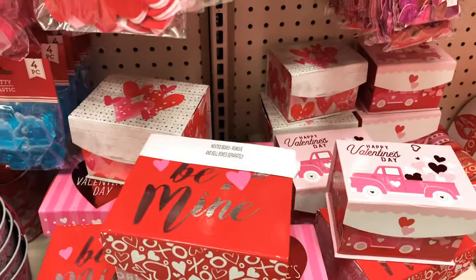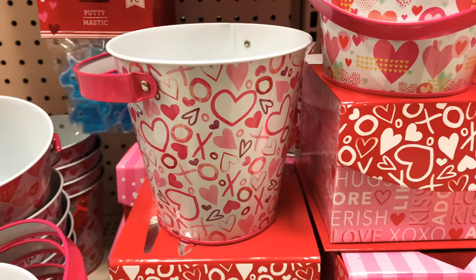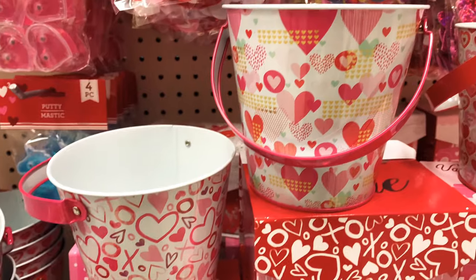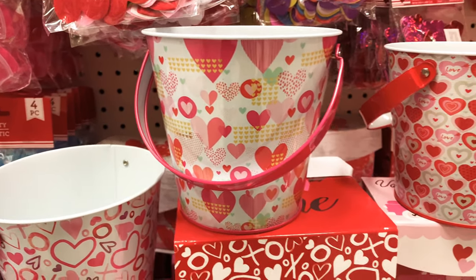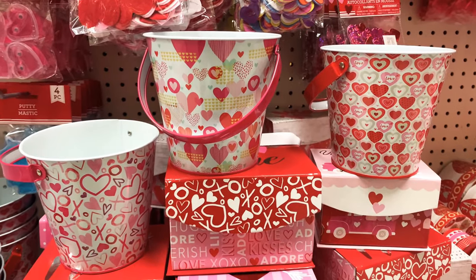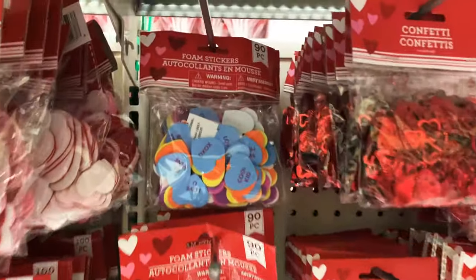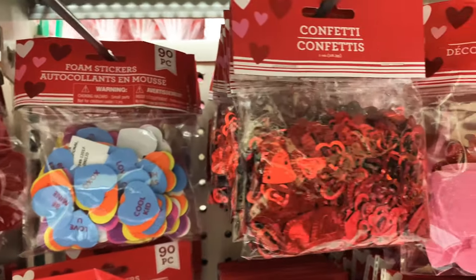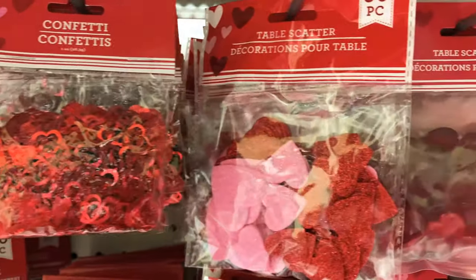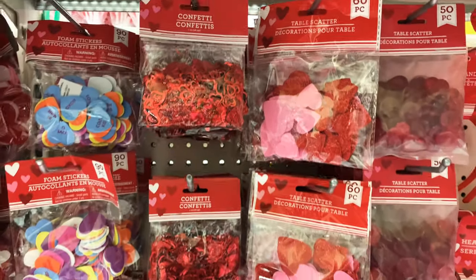Seriously, I wish I could make goodie bags. Look at these putties — they come in different colors and styles like unicorns and hearts. And more cardboard boxes — look at the tins, the tins are really cute. I don't even know if they have them at Target's dollar spot yet, but these are cute here at the Dollar Tree.